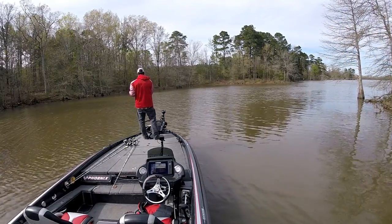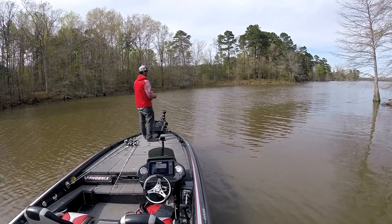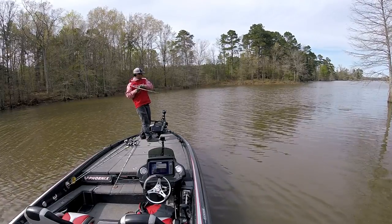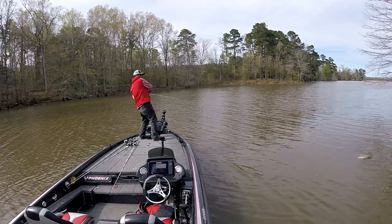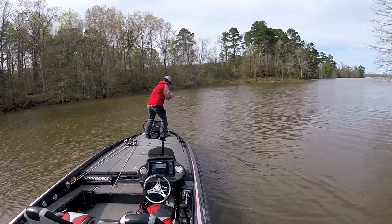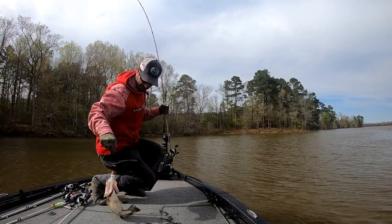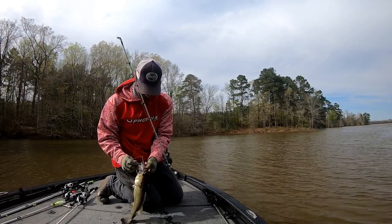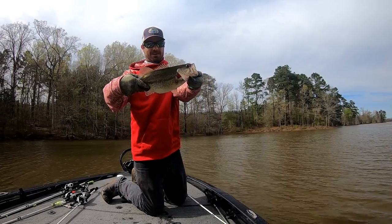I've been running around the lake checking out some areas, and this is over across from Cypress Bend on the main lake — just a little tiny creek. It's the first fish I hook up with on a spinnerbait: three-quarter ounce white spinnerbait with a 4.8-inch white swimbait. Sweet — nice little bass!